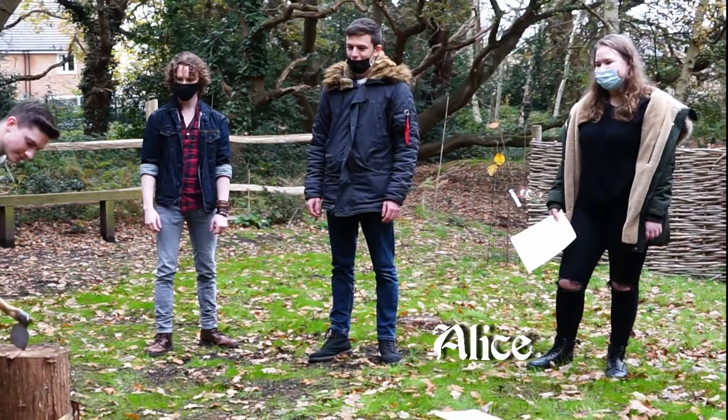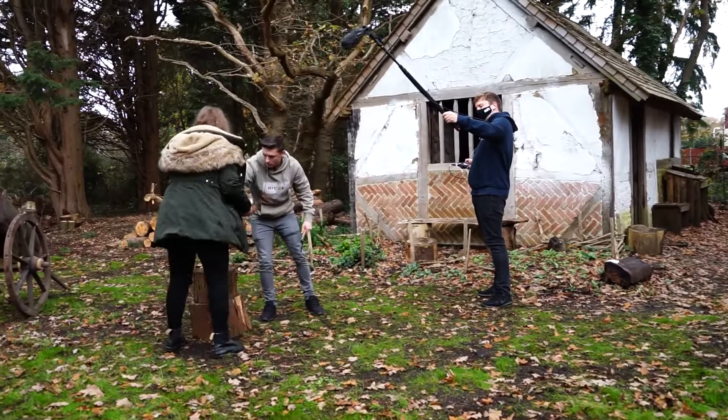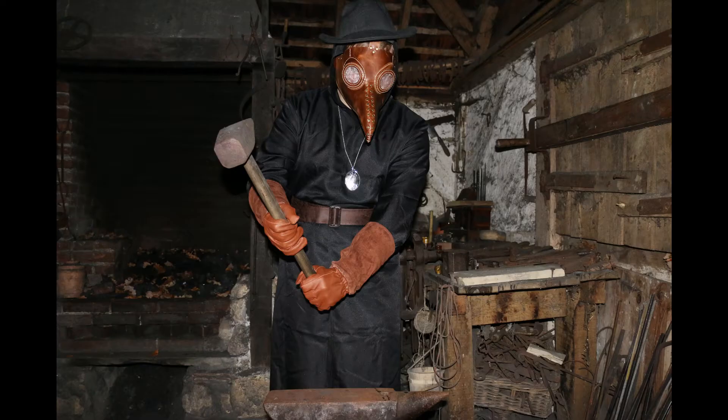Hi, my name is Alice, and I'm the production and location manager for Bury the Hatchet. Here we are in Portsmouth, Little Woodham, a 17th century historical village. It is the main location for our film, which is a horror also set in the 17th century.